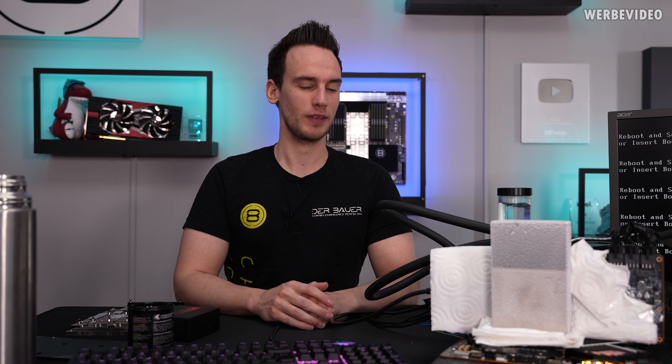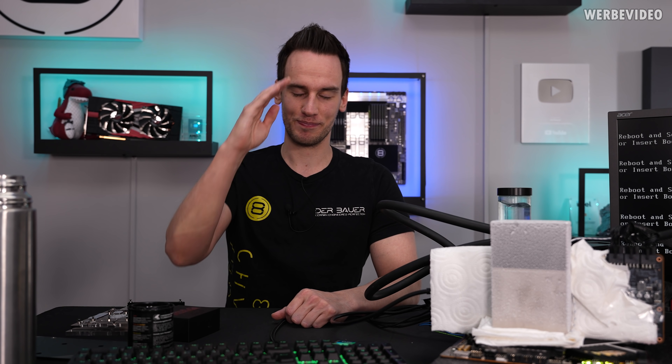That was still quite cool — I enjoy those cards much more than RTX 30 Series for extreme overclocking. Thanks for tuning in, see you next time, bye bye.